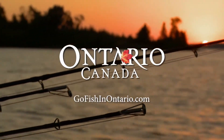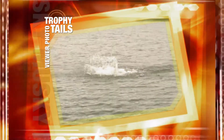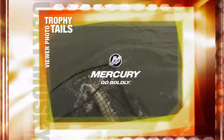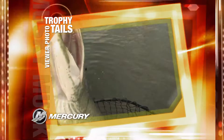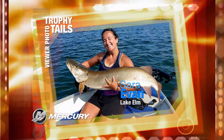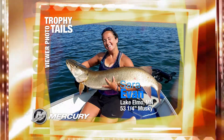Sarah Yvonne from Elmo, Minnesota caught and released this 53 and a quarter inch muskie from Lake of the Woods in Ontario, Canada.